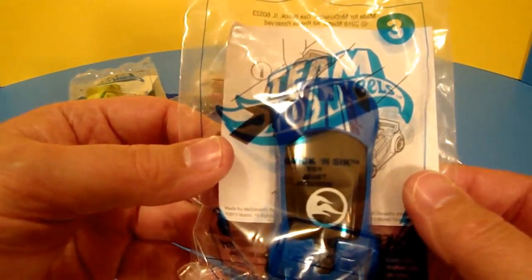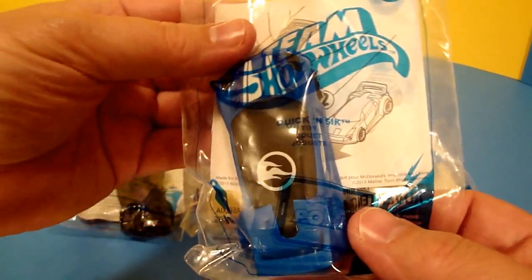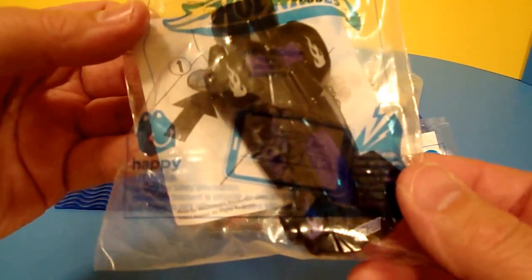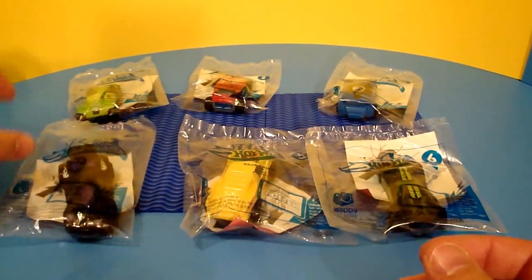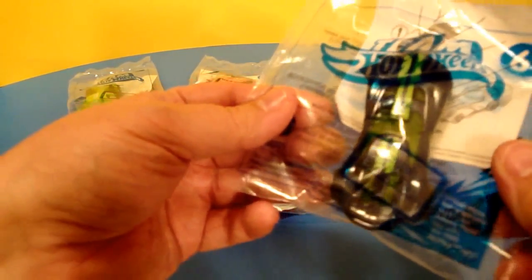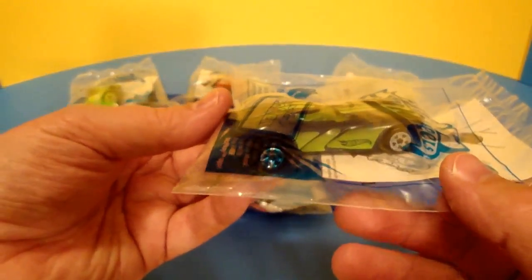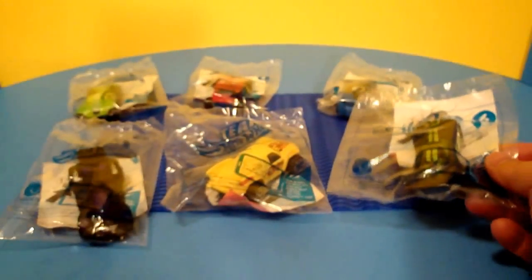Number three in the package is Quick and Sick — really cool, also been done before. Number four is Rev Rod, again in the package. Number five is the Baja Truck. And last of all, this guy — they must have just wanted six — he is called Velocita. Never heard of him, he's not in the movie, but he is a really cool Corvette-type car.